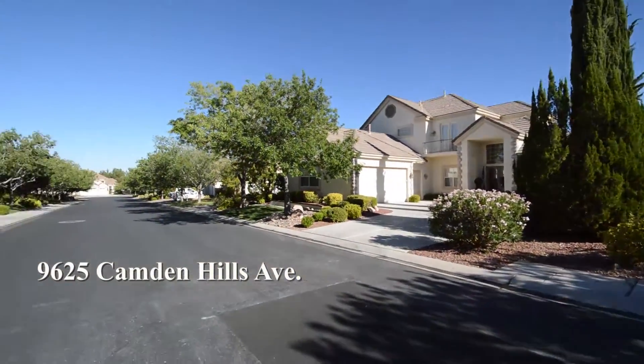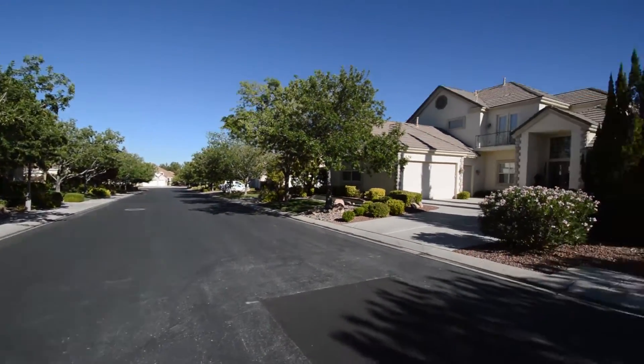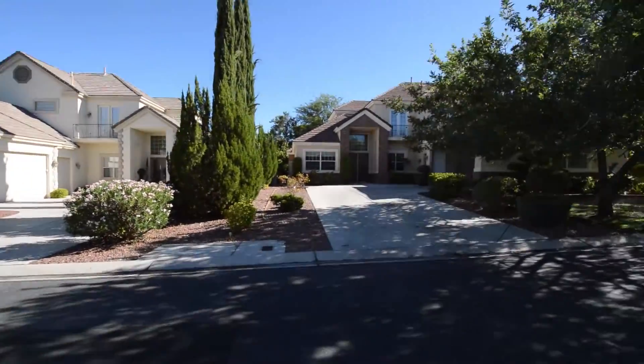The home features five bedrooms, four bathrooms, formal living and dining room, family room, open kitchen and attached three-car garage.